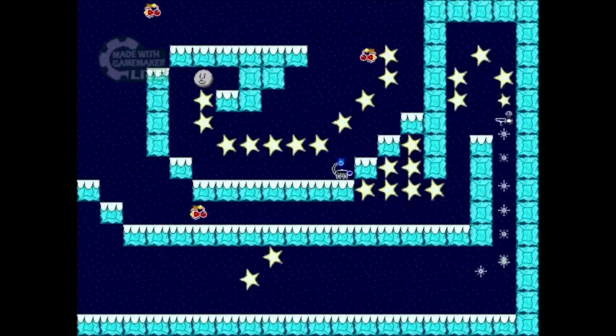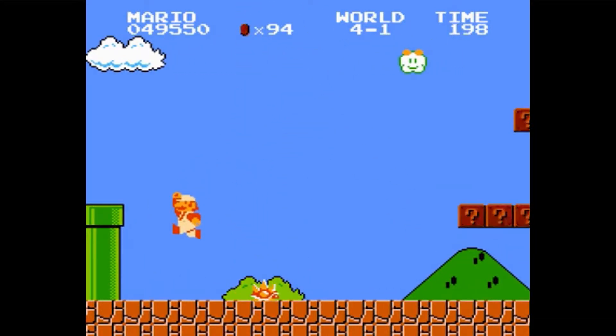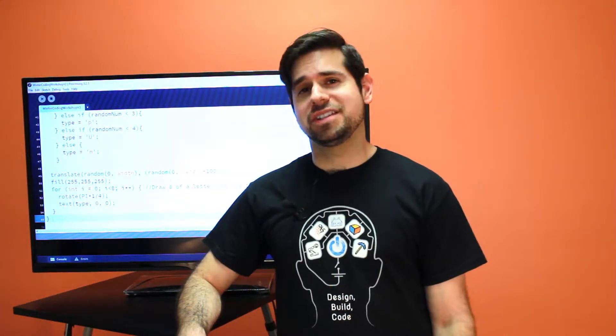Think of a game like Super Mario. When Mario runs into a coin, the game has to know what to do. So there's a command that says, for example, if Mario touches a coin, add one point to player one's score and play the coin sound.